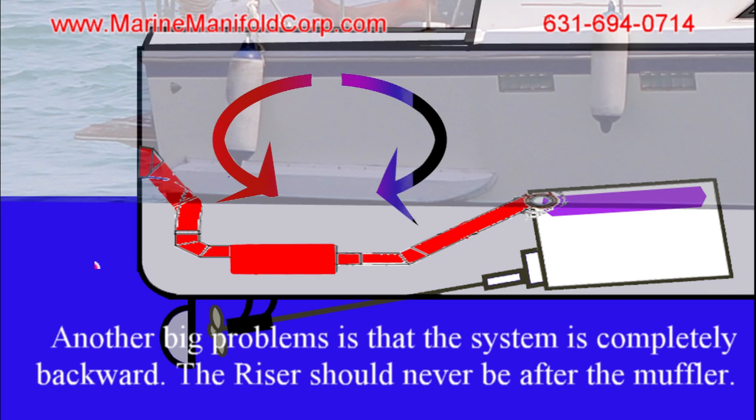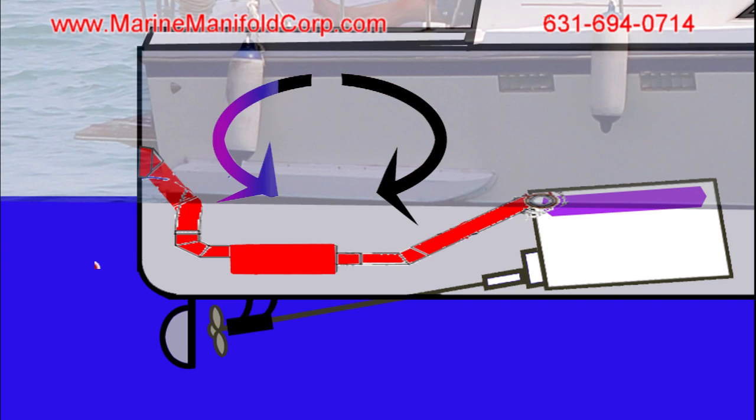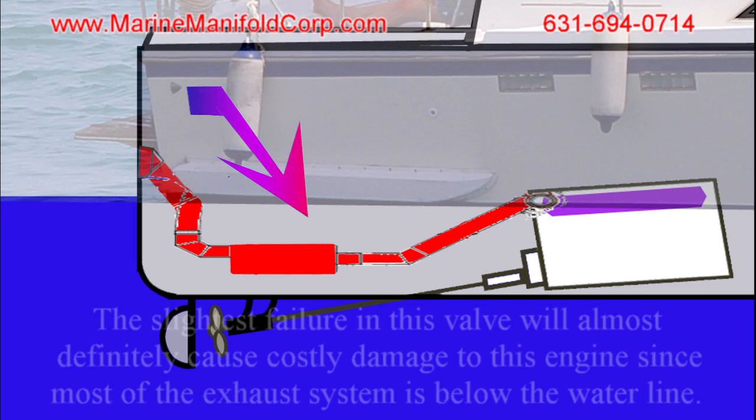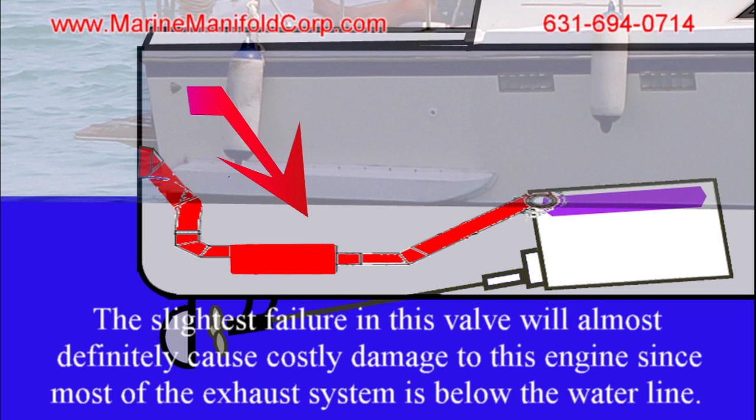Another big problem is that the system is completely backward — the riser should never be after the muffler. The biggest mistake is relying heavily on an anti-siphon valve to work properly. The slightest failure in the valve will almost definitely cause costly damage to the engine, since most of the exhaust system is below the waterline.